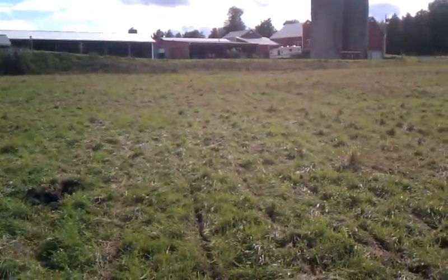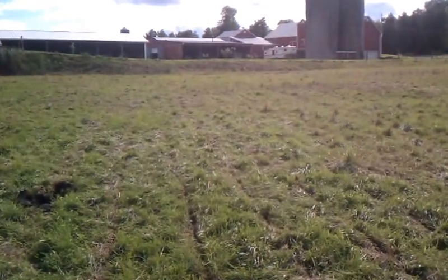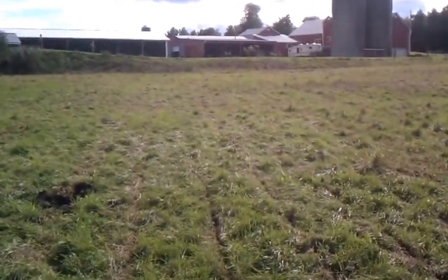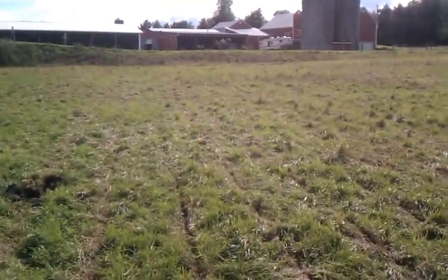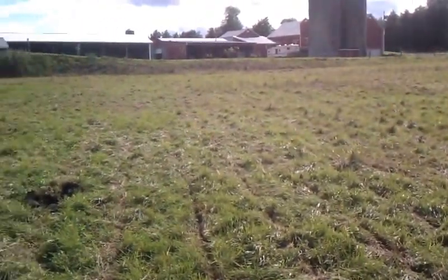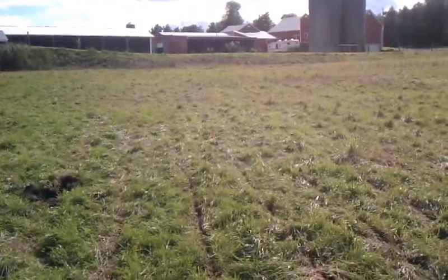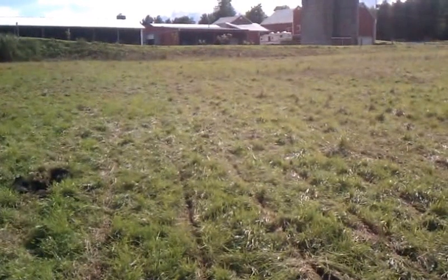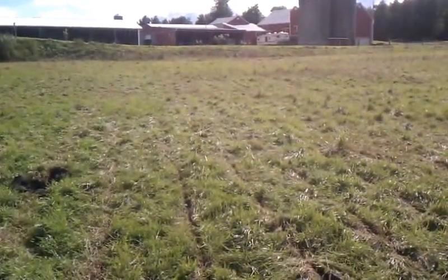Yesterday I was out here after an inch and a half of rain checking out water moving down the rips. At that time I was about halfway down coming through the field. After that we got more rain, and then more rain yesterday evening, which totaled about just over an inch and a half of rain.